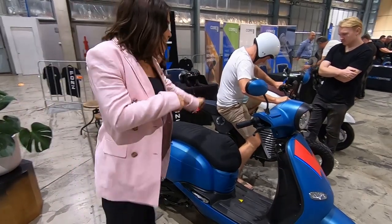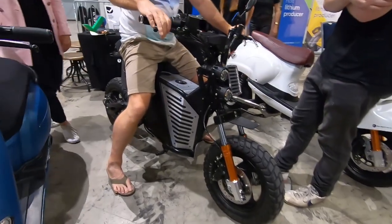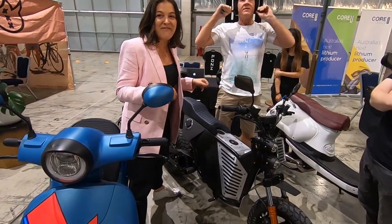The NKD model here is my new baby. This one with the highest spec will do 0 to 50 in 2 seconds and 0 to 100 in 5 seconds.